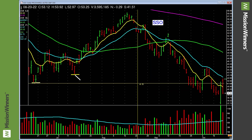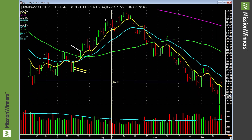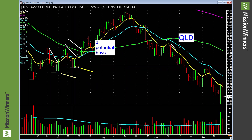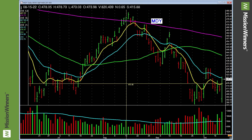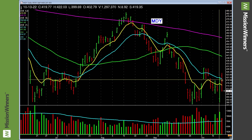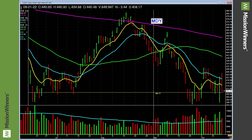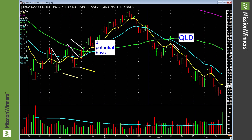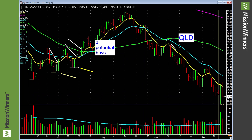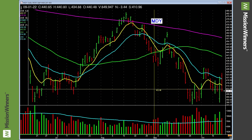QLD — same situation, chopping around, not a lot to do right now. Eventually this could form a higher low like QQQ did — that was a really good run. MDY had a good day on Thursday, gapped up and reversed down on Friday — indicative of the chop. One plus: it has a higher low. The low here is higher than the prior low. QLD has a lower low — this low is lower than the prior low. We'll watch and see what happens.